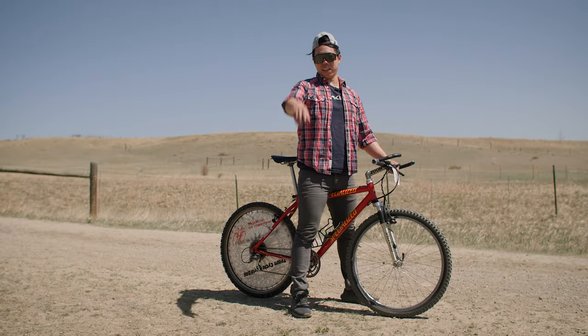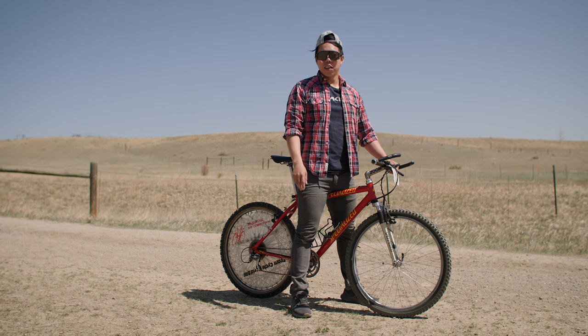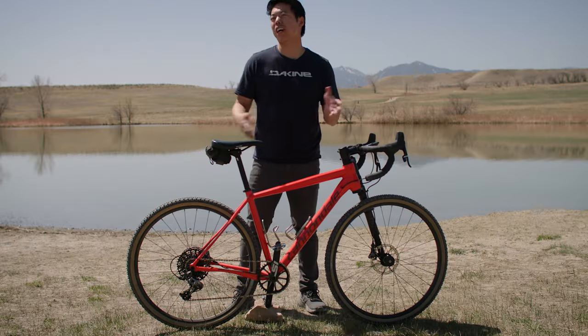No, seriously, look, it's a 90s mountain bike. Dude, we're trying to do something here. No, seriously, look, it's a 90s mountain bike, dude.